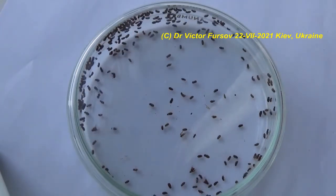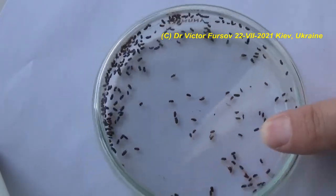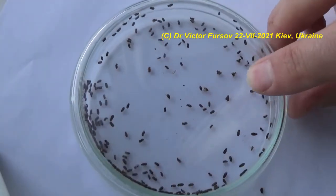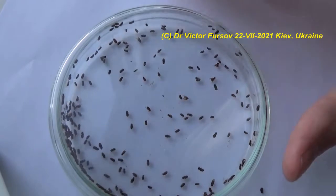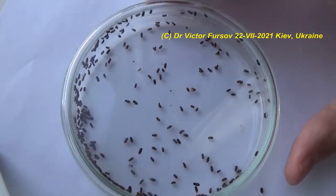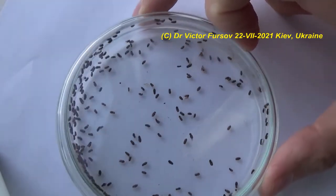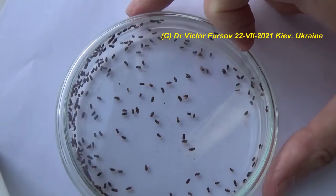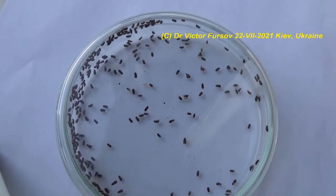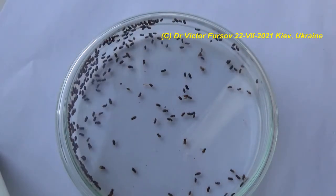Usually you can find them in your kitchen with some products, or you can find them occasionally. Surprisingly, even if you don't have any food in your kitchen or house, they are still existing, crawling and flying everywhere. They are very fragile. These are drugstore beetles, Latin name Stegobium paniceum. The common name is also biscuit beetle.